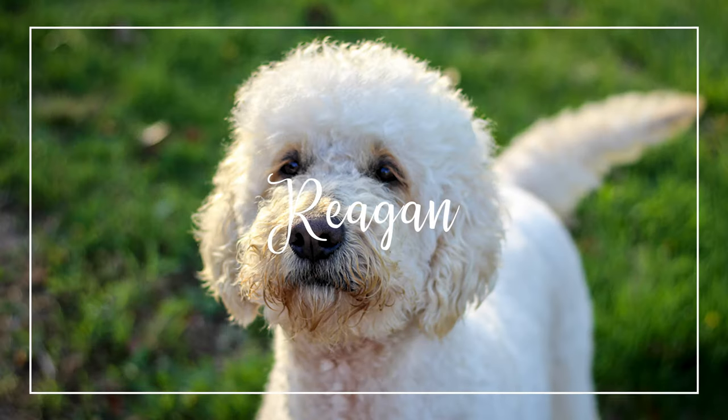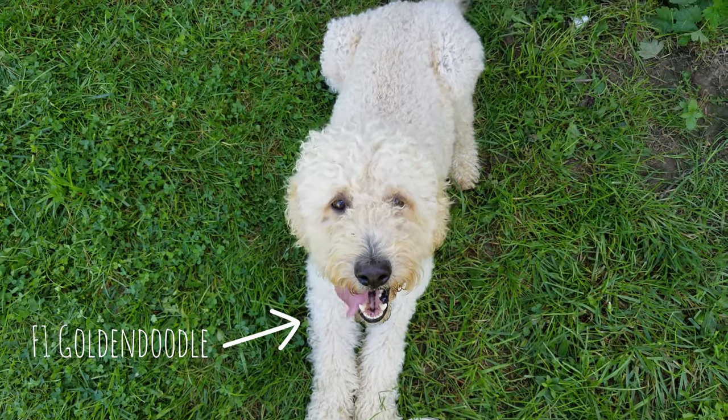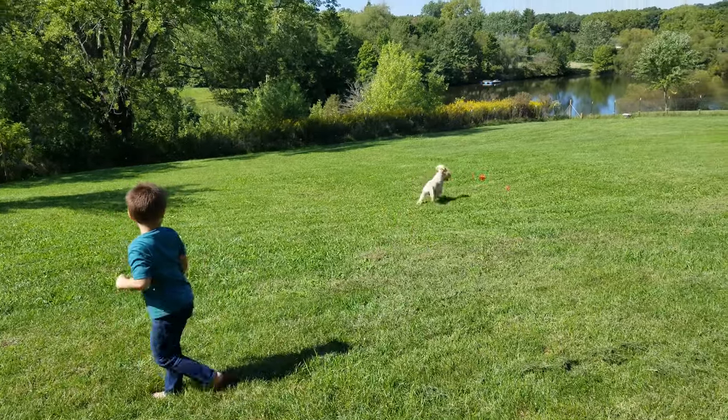Regan was the first dog we got back in 2015. She's an F1 Golden Doodle, which means she's half Golden Retriever and half Poodle. And she has the personality of a Golden Retriever for sure.